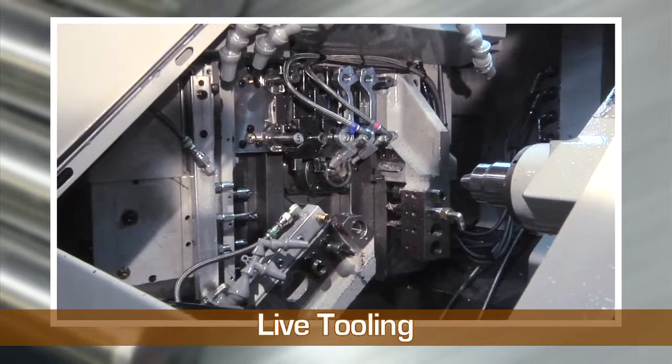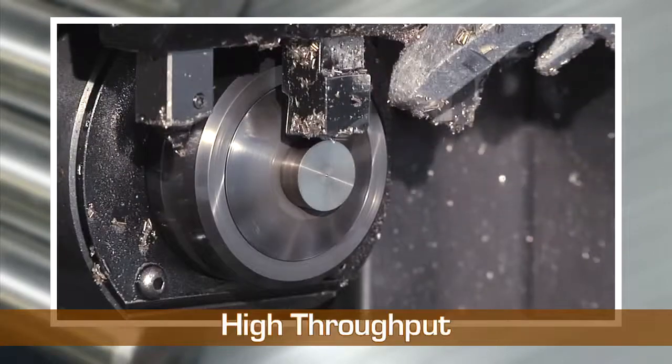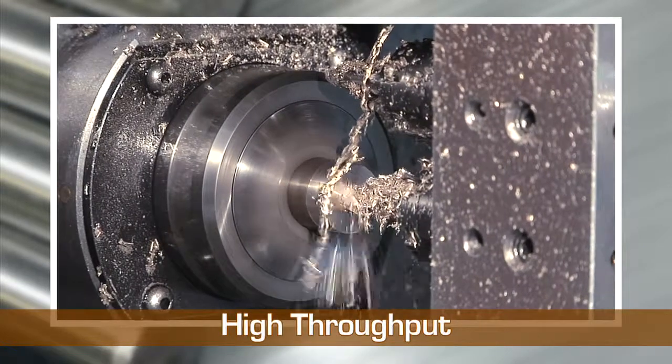With high-pressure coolant and live tooling, we can perform cutting operations while the workpiece is held in either spindle. The machine also provides excellent throughput using an attachment to make small diameter parts with long length-to-diameter ratios.